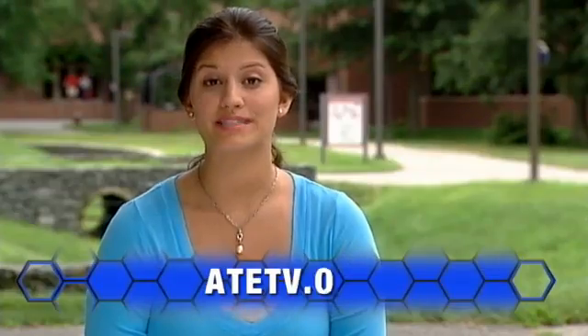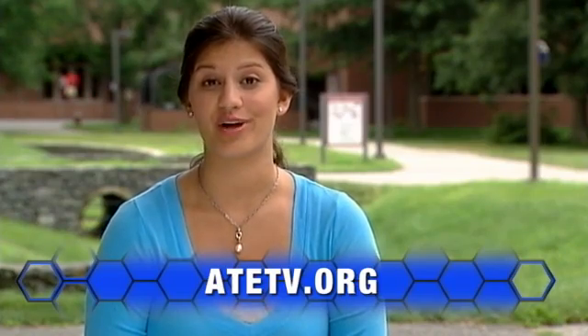If you have a strong foundation in math and science, are good at communicating with others, and are looking for an affordable way to further your education, check out the engineering programs at your local community college. For more information on anything you've seen today, explore our website at ATETV.org. Thanks for watching.